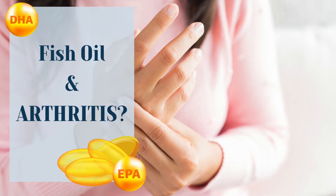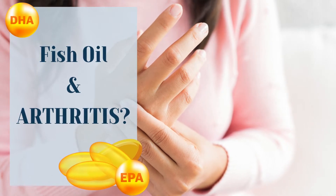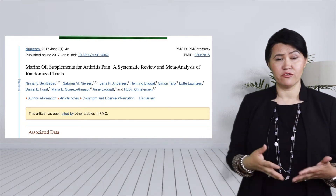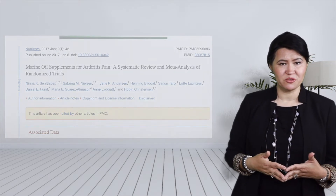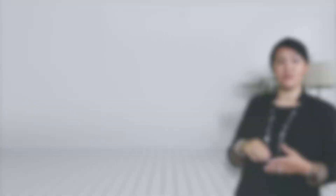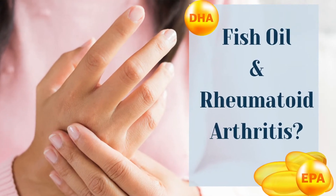What is the evidence to support the use of fish oil in arthritis? In a meta-analysis of randomized controlled trials, marine-derived omega-3 fatty acids had a lowering effect on molecules that produce inflammation, like C-reactive protein, interleukin-6, and tumor necrosis factor alpha.